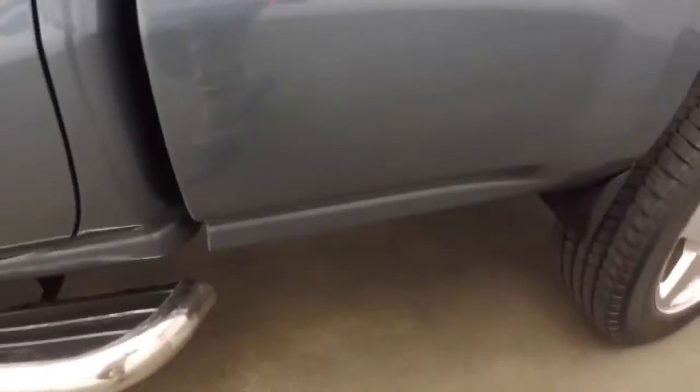Nice alloy wheels. The interior's in good shape with plenty of room for your passengers. Up front you have all your controls on the door.